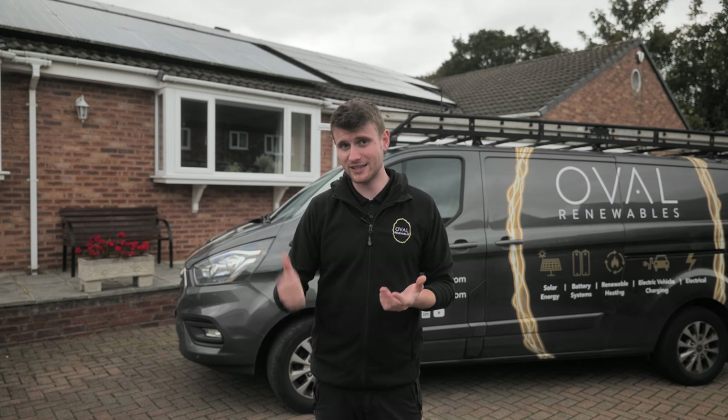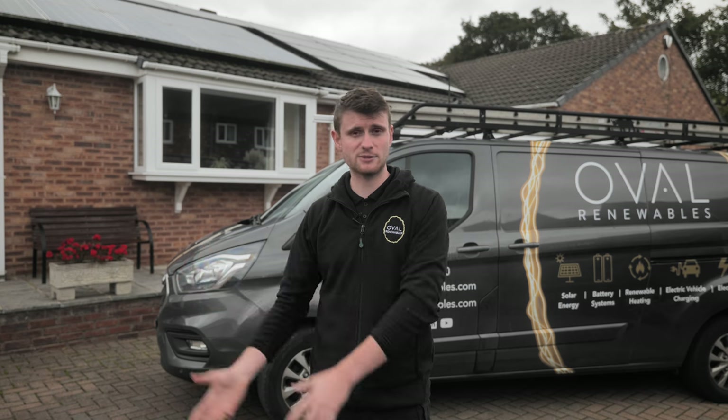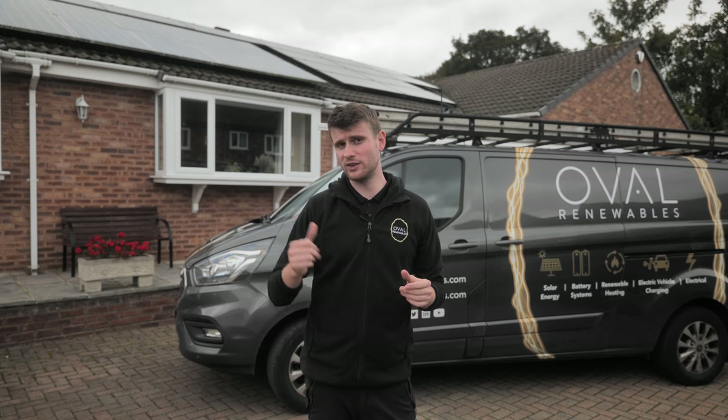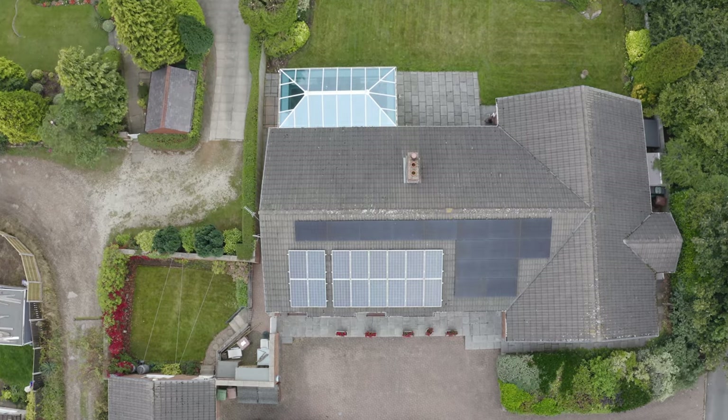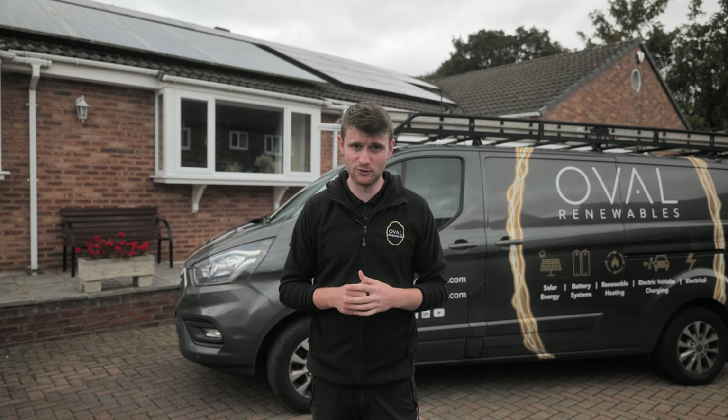There's a little bit of a misconception out there that you can't add another system when you've already got one that's FIT registered. For those of you that don't know what a FIT registration is: back in the heydays of solar, the government paid you to generate power — whatever this customer generates, he gets paid directly from the government, whether or not he's using it or exporting it. The misconception is that you can't have any other system — you absolutely can. You can't mess around too much with the system already installed, but we can put a new system in. The 16 panels the customer already had — that 4 kilowatt of DC — is unchanged. We've installed 15 385-watt Trina all-black panels, which equates to 5,775 watts of installed DC, so we've more than doubled this system.